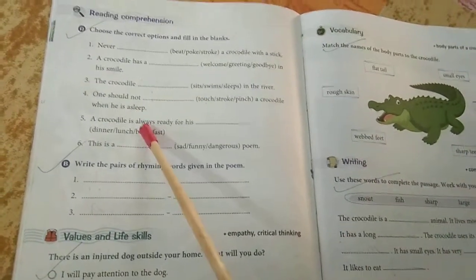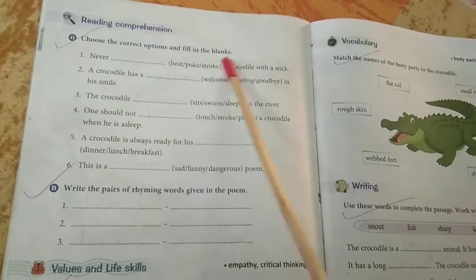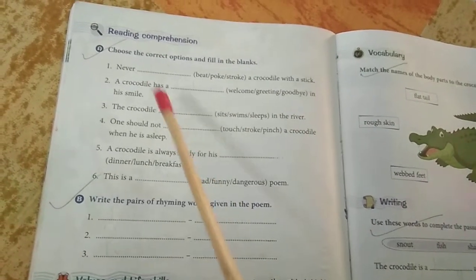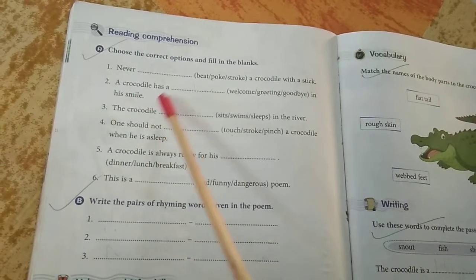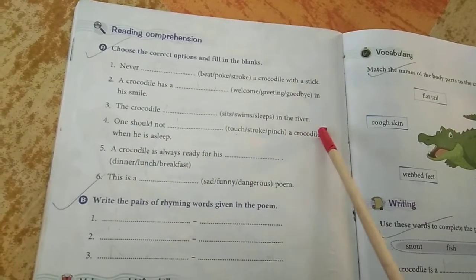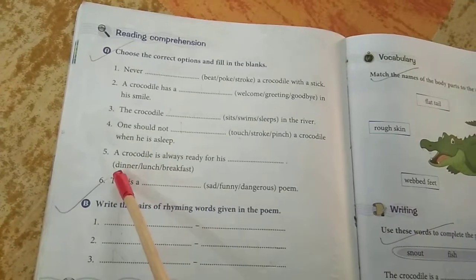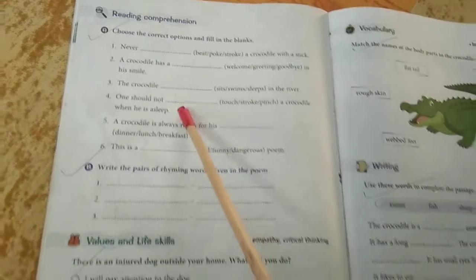Come to page number 70, reading comprehension part A — choose the correct option and fill in the blanks. Three options are given. You have to choose the correct option and fill up the gaps. Number one: never dash a crocodile with a stick. Number two: a crocodile has a dash in his mind. Number three: the crocodile dash in the river. Number four: one should not dash a crocodile when he is asleep. Number five: a crocodile is always ready for his dash. You will get the answers from the poem itself.